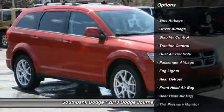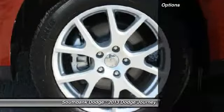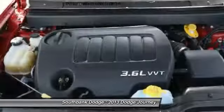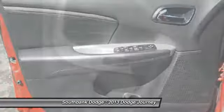Stability control, traction control, remote engine start, heated seats, HomeLink garage door opener, air conditioning, front power steering, adjustable steering wheel, side airbag, cruise control.